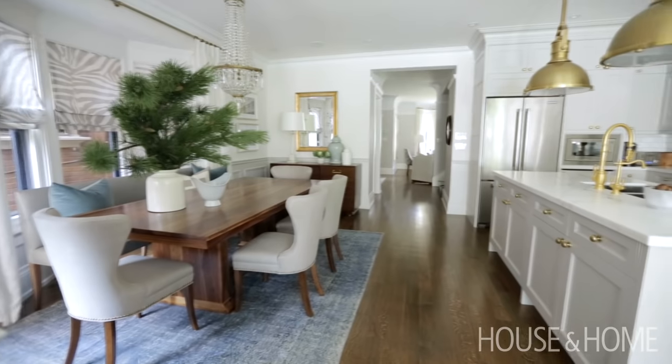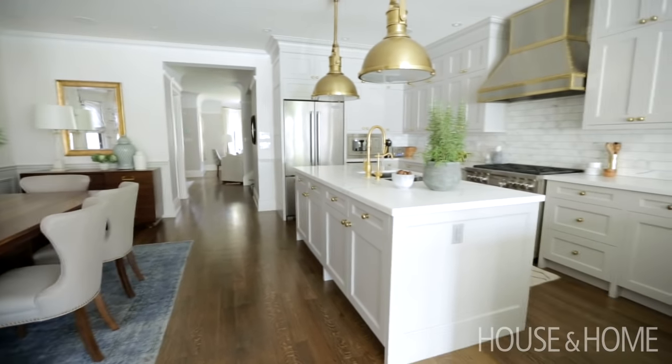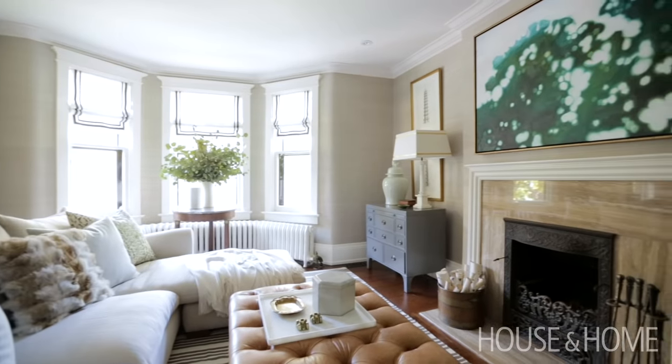Being a designer, nothing is ever done, but I am done for now and kicking my feet up and relaxing a bit. I've always wanted to live in an older house and breathe new life into it, and I think that's what we did. We are so happy and hopefully we'll be here for a while.